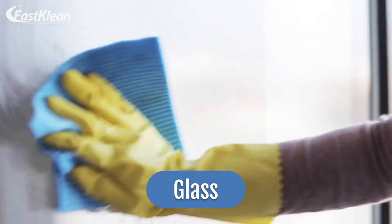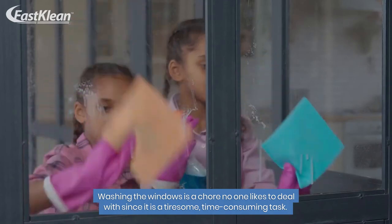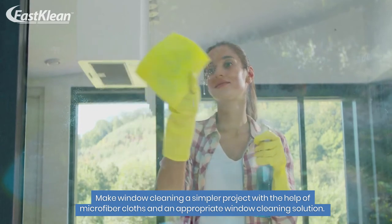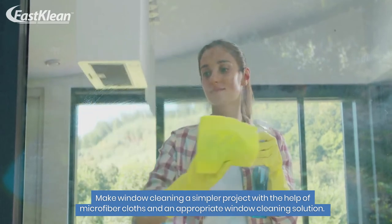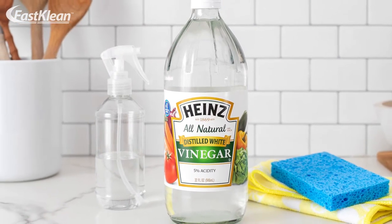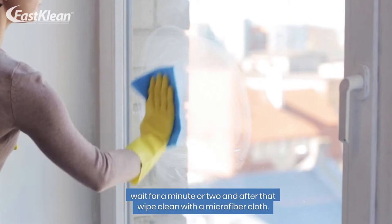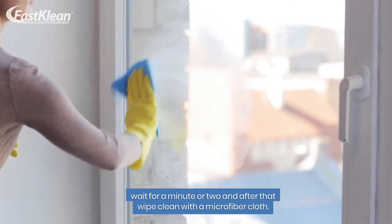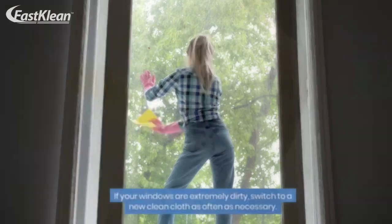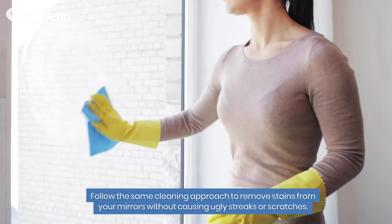Number 5: Glass. Washing the windows is a chore no one likes to deal with since it is a tiresome, time-consuming task. Make window cleaning a simpler project with the help of microfiber cloths and an appropriate window cleaning solution. Choose the eco-friendly way and mix water and vinegar in a spray bottle. Spritz the natural cleaning remedy directly on the windows, wait for a minute or two, and then wipe clean with a microfiber cloth. If your windows are extremely dirty, switch to a new clean cloth as often as necessary. Follow the same cleaning approach to remove stains from your mirrors without causing ugly streaks or scratches.